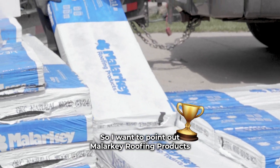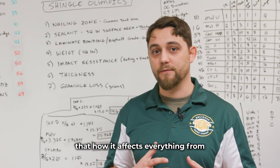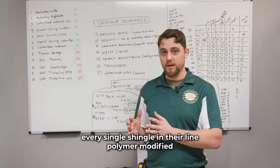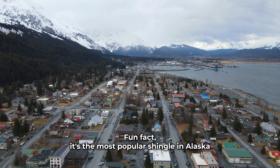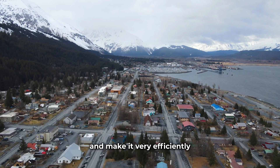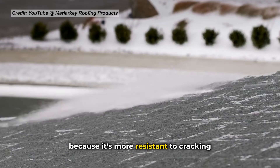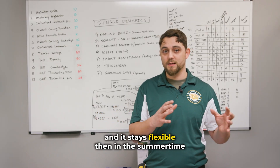I want to point out Malarkey Roofing Products as the clear winner. You can see in the results how it affects everything from granule loss to impact rating to the bonding itself. Malarkey made every single shingle in their line polymer modified. Fun fact: it's the most popular shingle in Alaska and in cold climates. They found a way to mass produce it efficiently, and it's very important in colder climates because it's more resistant to cracking in winter temperatures.